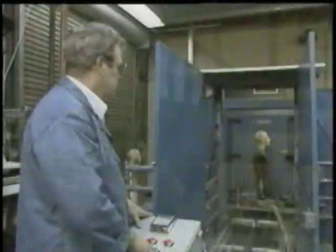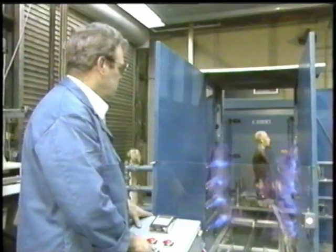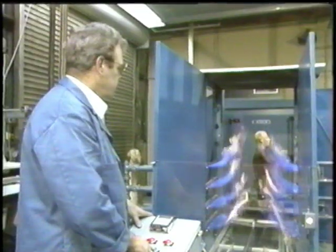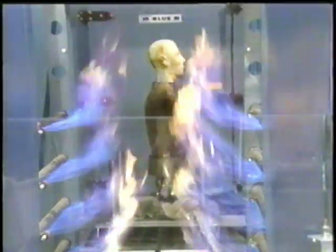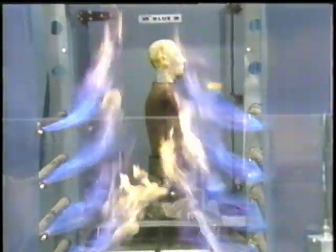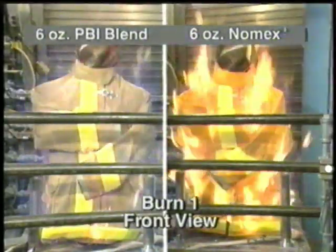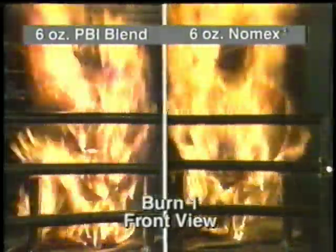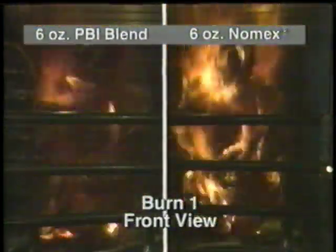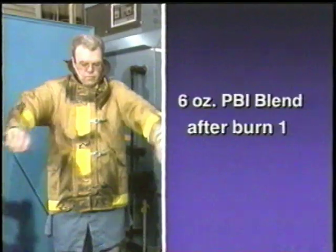You are about to see a protective clothing test that is under development at an independent national laboratory. This test shows how firefighters' protective equipment may perform in a flashover after a 10-second exposure to a heat flux defined by NFPA standards. A lab technician puts on each protective coat.